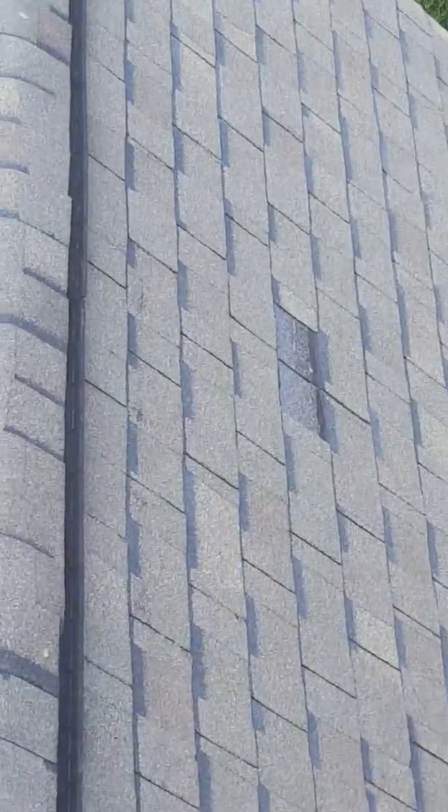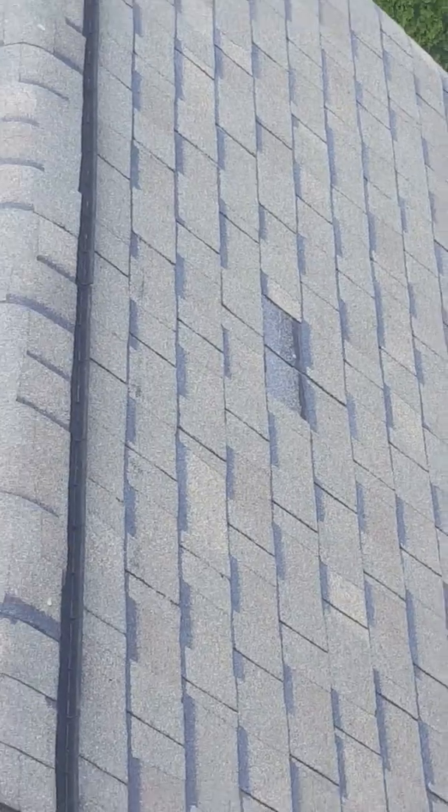First thing I noticed when I got up here is a tab completely missing right there, and I'll show you why that happened. It's really hard to find hail on these shingles because of the way they were made, but with USAA what we've got here is a lot of wind damage.